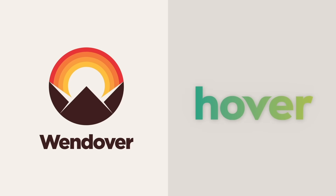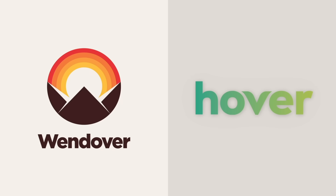This video was made possible by Hover—professionalize your web presence with a custom domain and email address for 10% off at Hover.com/Wendover.